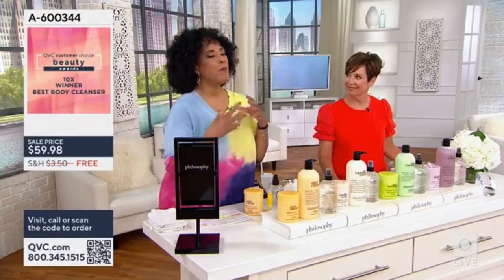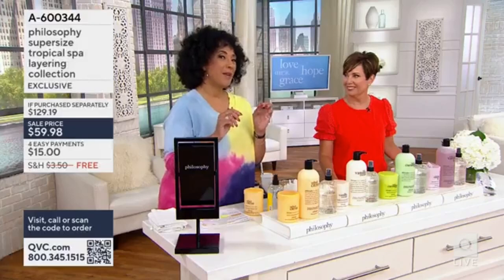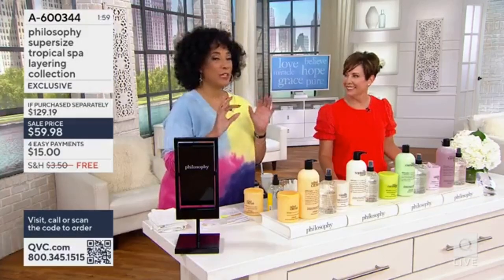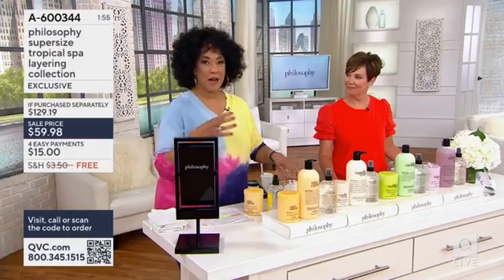It's so creamy. Even before you lather up, you realize there's something about that shower gel that is certainly unique. And there's a reason it's the number one for women in bath.